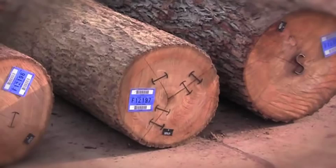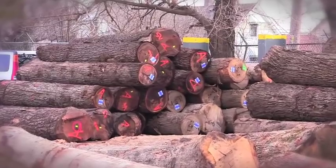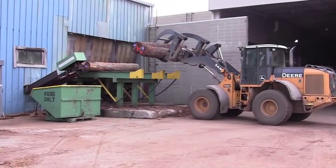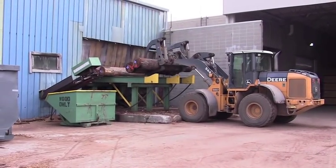As the logs arrive in our log yard, we take them and inventory them with a barcode system that we trace all the way through our production process. The logs then move to the sawmill to continue their journey to become world-class veneers.